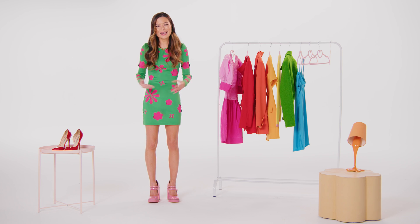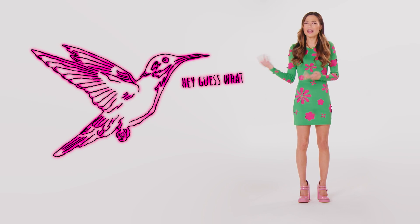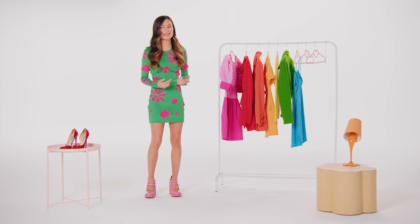Then we'll just have to wait for the day a scientist invents a way for us to talk to hummingbirds and hear about all the colors they can see, but then they can't explain it because we've never actually seen it, so we can't process it...